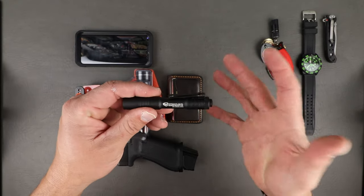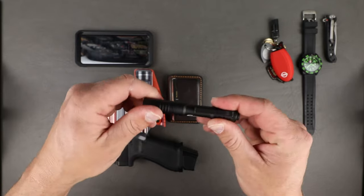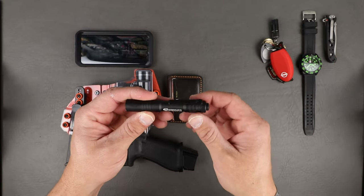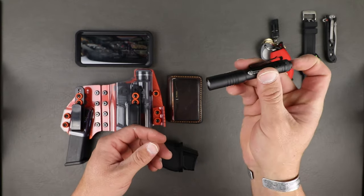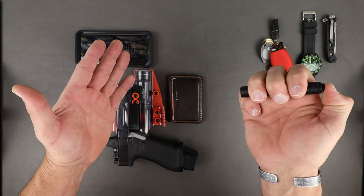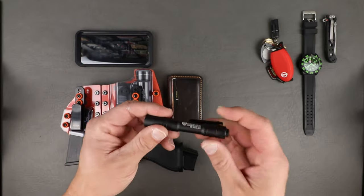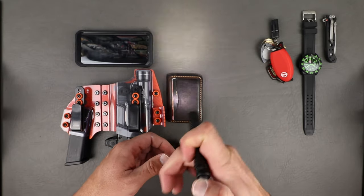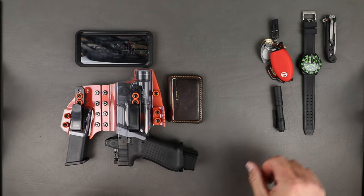The Streamlight MicroStream is a bit more expensive than the Olight, but in my opinion it's a more quality light. Streamlight is a proven brand — some people say there's Surefire, Streamlight, and everything else. It's rechargeable via micro USB. Two power modes: hold the button for about 40 lumens, press it twice for full brightness. It's bright enough for what I need. I don't need 800 lumens in a light this size.